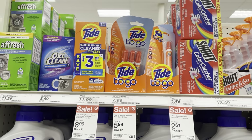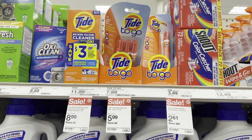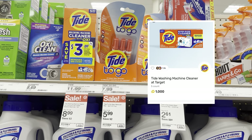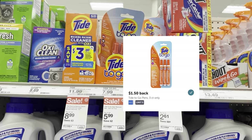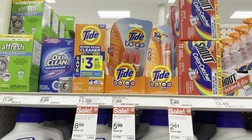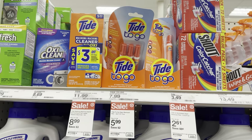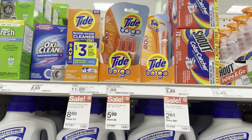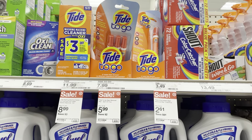Now we're going to go over some deals with the Tide-to-Go pens and the washing machine cleaner. The washing machine cleaner is on sale for $8.99 — we have a $1 Ibotta rebate and a $1 Fetch rebate, making it $6.99. The three-count is on sale for $5.99, with a $1.50 Ibotta rebate and a $0.70 Fetch rebate, making it $3.79. The one-count is $2.61 on sale, with a $0.75 Ibotta rebate and a $0.30 Fetch rebate, making it $1.14. On Fetch there's also a spend $12 get $2 back on any combination of these products — so mix and match and pick what works best for you.